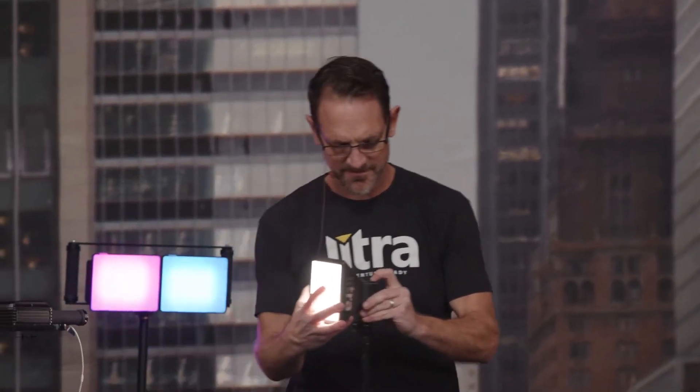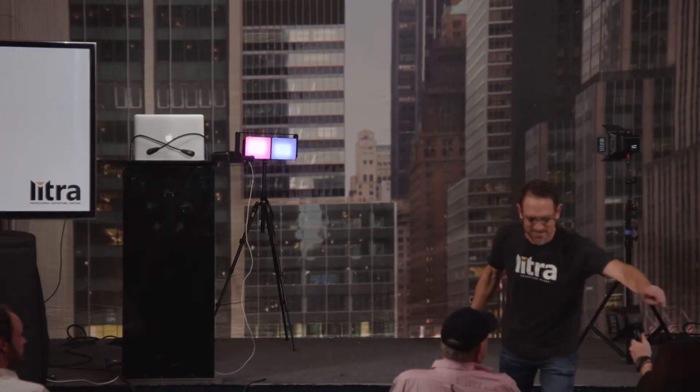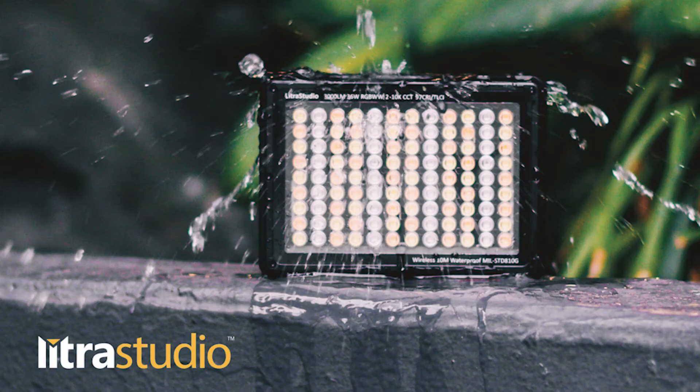If anybody hasn't used one of these, go ahead and pass that around. So that was the Lytra Torch and the Lytra Pro. What we're really excited about bringing to market is the Lytra Studio — that's what I'll demo next.